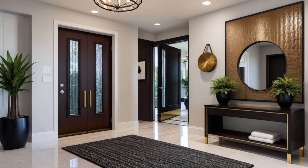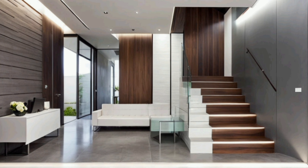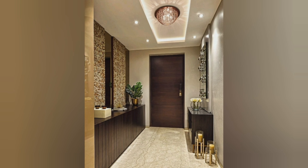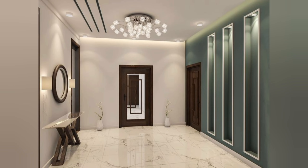The foyer is the first space you and your guests see when entering your home, so it's important to make a great first impression. Foyer interior design has come a long way in recent years. No longer is it just a small space to hang coats and store shoes — it's now considered an important part of the home's overall design scheme. With the right foyer area design, you can create a welcoming and functional space that reflects your personal style. From lighting to furniture placement, every element plays a crucial role in creating a space that's both stylish and practical.